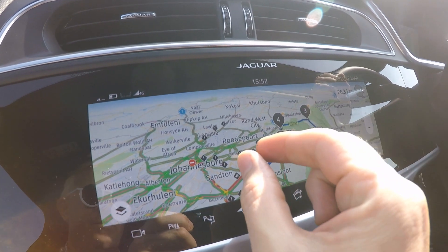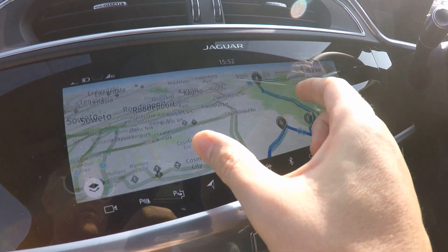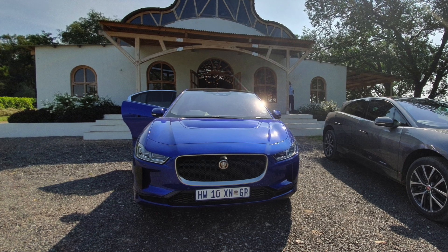Whatever you throw at it, the I-PACE is nothing if not luxurious, and particularly pleasing is the infotainment system that's inherited directly from the Range Rover Velar and other recent Jaguar Land Rover products.